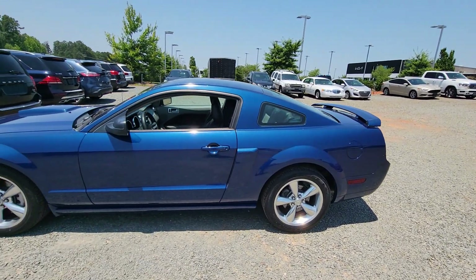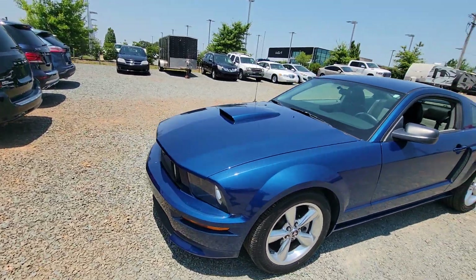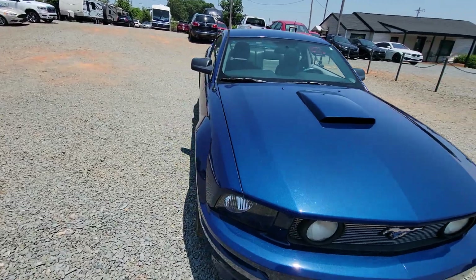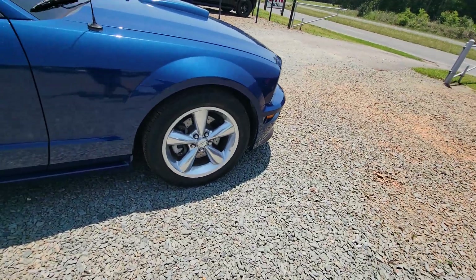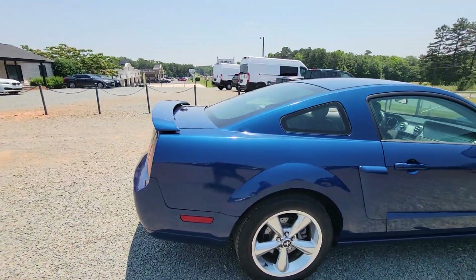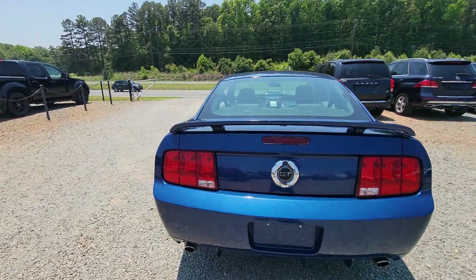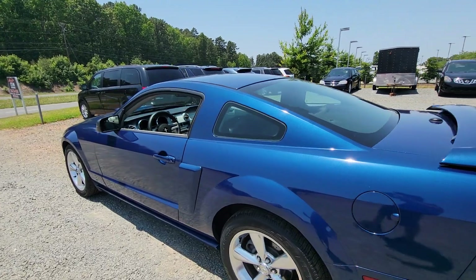Hey guys, Chris here with CGM Auto Brokers. I want to show you guys this 2008 Ford Mustang GT Premium, 5-speed manual transmission. As you can see, it's got drilled rotors on it. This car is bone stock. It's a 4.6 liter V8. Excellent running vehicle.